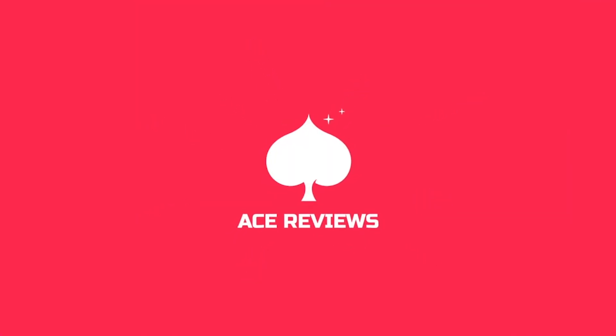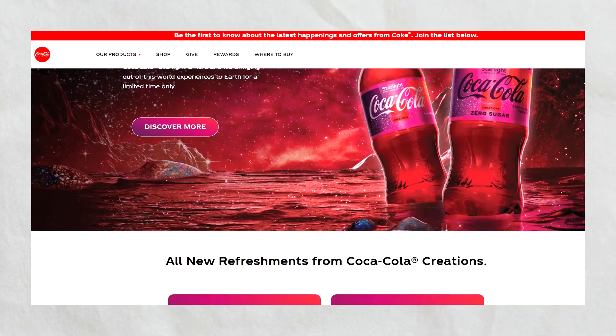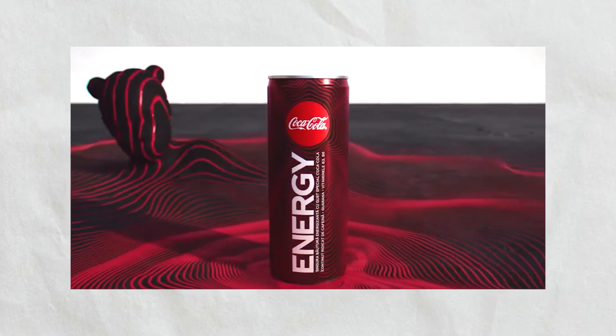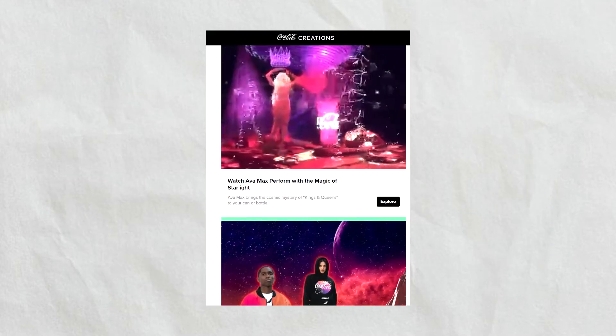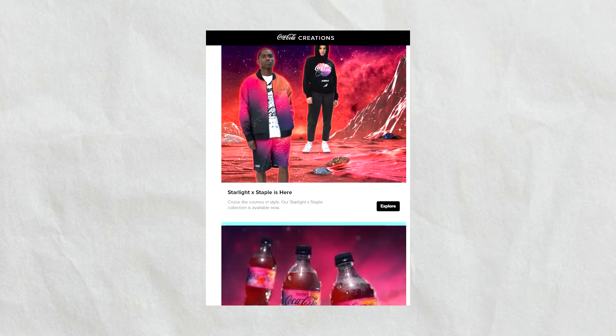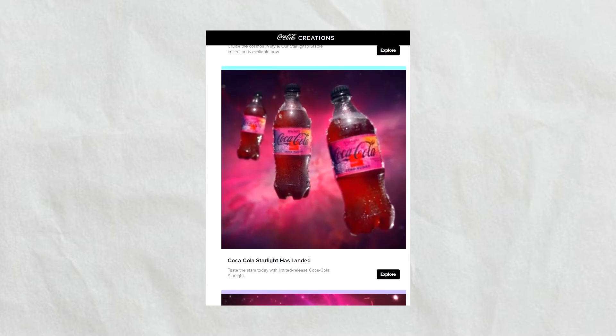Coke Starlight is a new experimental phase from Coke Creations, following the recent launches of Coke Life, Coke Coffee, and Coke Energy. Coke Creations looks to be launching rounds of experimental flavors starting with Starlight, almost creating a whole social strategy around these unique non-flavors.